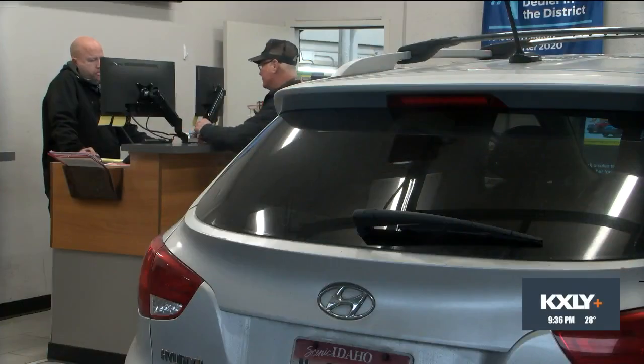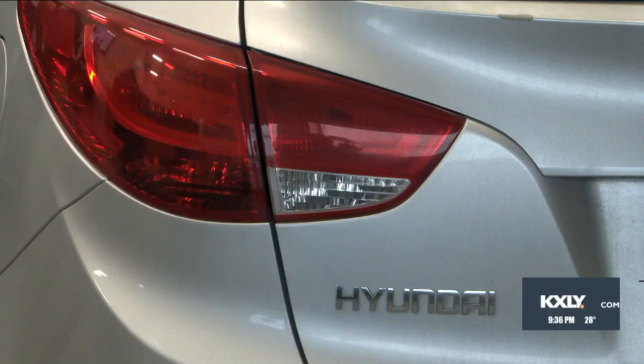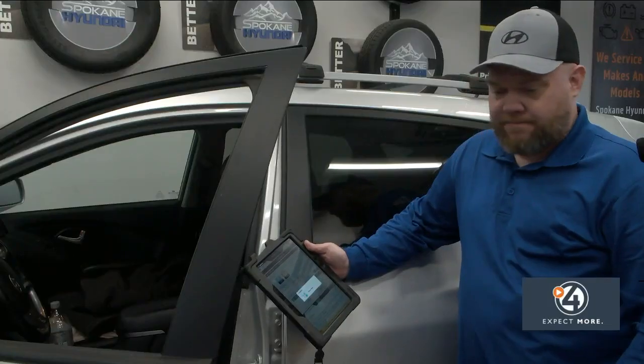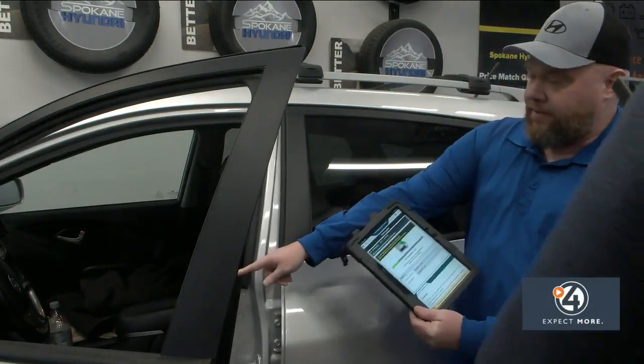Spokane Hyundai is hosting a free event tomorrow and Sunday to help prevent break-ins and thefts in its vulnerable models. If you have a 2011 to 2022 Hyundai that uses a standard key, you can bring it in to Hyundai of Spokane on East Sprague in the Valley this weekend, where you can get a free software update to help protect your car from theft.